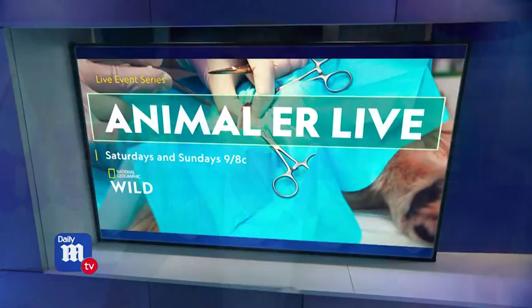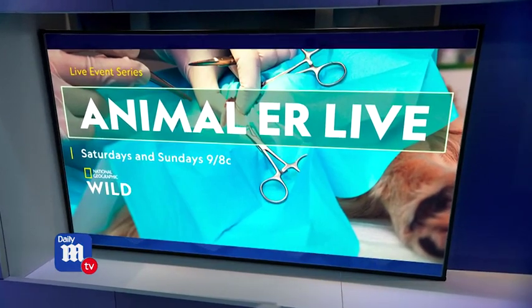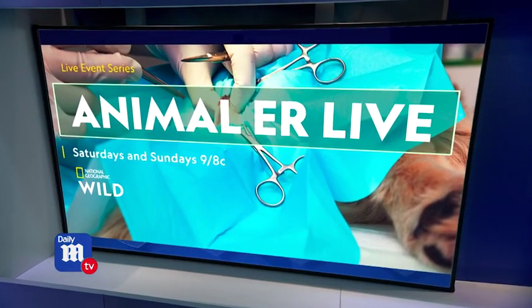Animal ER Live airs Saturday and Sunday nights for the next three weeks on Nat Geo Wild at 9 p.m.